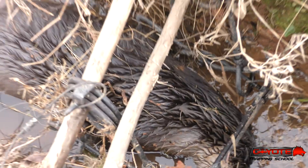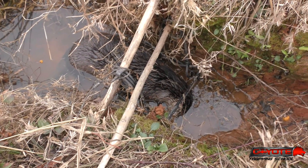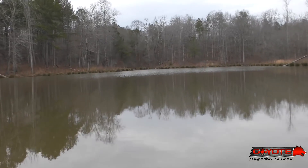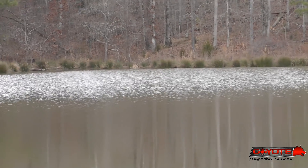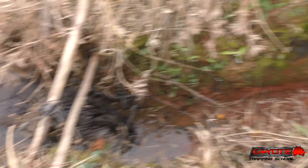He didn't budge, that conibear didn't move at all. That is exactly what I was hoping for. I did sweeten this up a little bit — after I caught the other otter way up at the top end of the pond, I came down, set this trap, and put some crawfish oil and a little otter gland on there to try to sweeten it up. I did the same thing at the bottom.